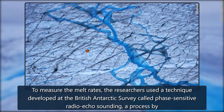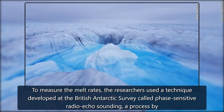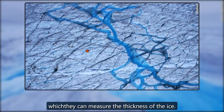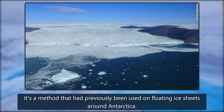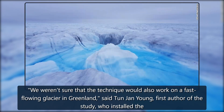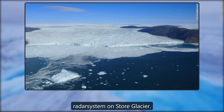To measure the melt rates, the researchers used a technique developed at the British Antarctic Survey called Phase Sensitive Radio Echo Sounding, a process by which they can measure the thickness of the ice. It's a method that had previously been used on floating ice sheets around Antarctica. We weren't sure that the technique would also work on a fast-flowing glacier in Greenland, said Tun Jan Young, first author of the study, who installed the radar system on Store glacier.